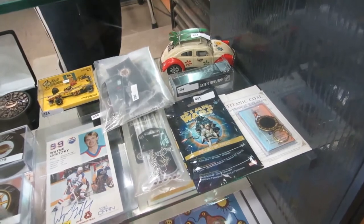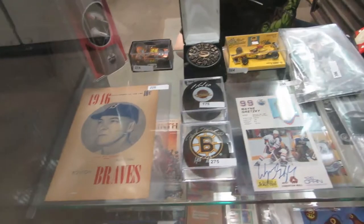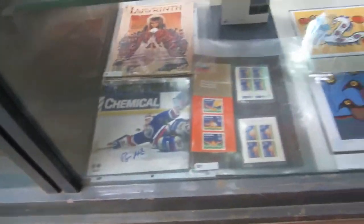We got comics, mini comics, cars. Signed puck — Wayne Gretzky signed stuff, Atlanta Braves, lots of Braves, Oilers stuff, stamps, signed pictures.